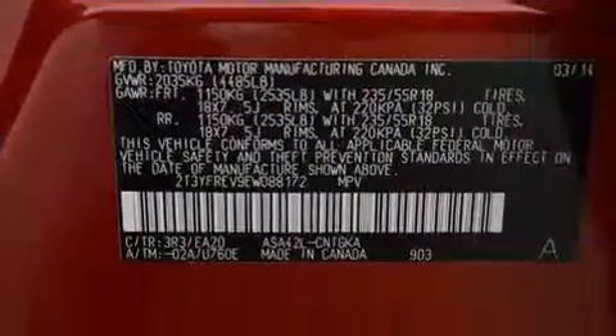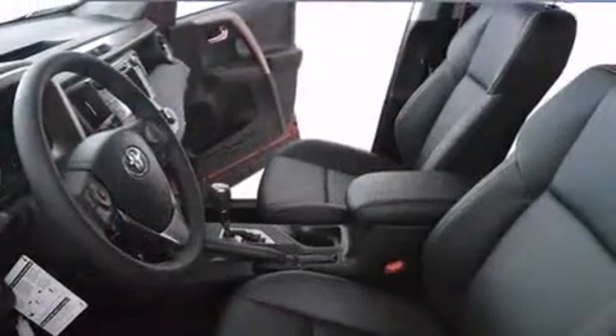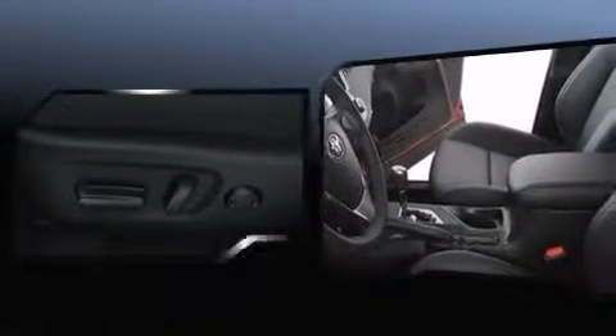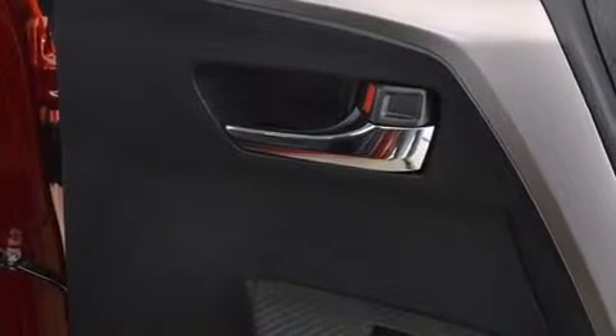Toyota also prioritized safety and security by including dual front-impact airbags with occupant-sensing airbag, head curtain airbags, traction control, ignition disabling, and four-wheel disc brakes with ABS. Brake Assist technology provides extra pressure when applying the brakes.